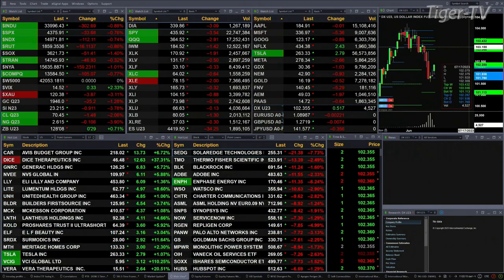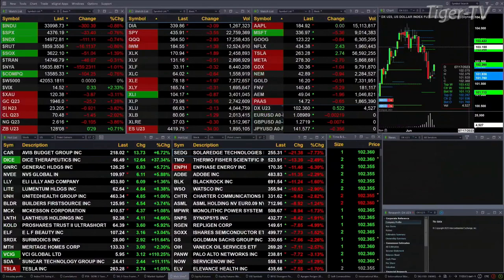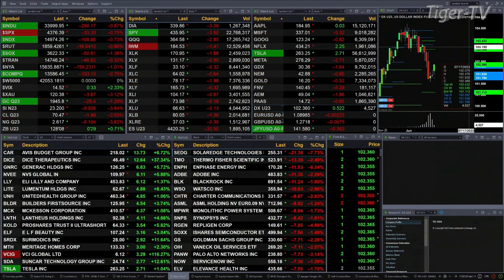The Dow's down 302 points, about nine-tenths percent. Seven to eight-tenths for the S&P, 33 points there. Seven-tenths for the Nasdaq 100, 112 points. The Russell's down nine-tenths, or 16 points. Semis are off 51 bucks, down one and four-tenths percent — so they're the big mover to the downside.